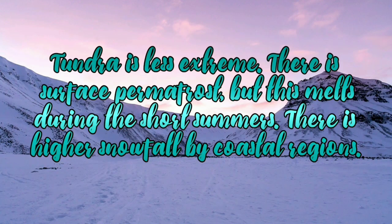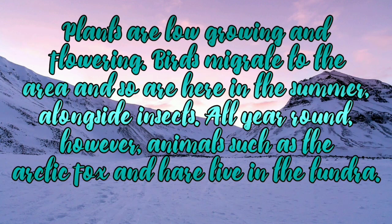Tundra is less extreme. There is surface permafrost but this melts during the short summers. There is higher snowfall by coastal regions. Plants are low growing and flowering. Birds migrate to the area and so are here in the summer alongside insects. All year round, however, animals such as the arctic fox and hare live in the tundra.